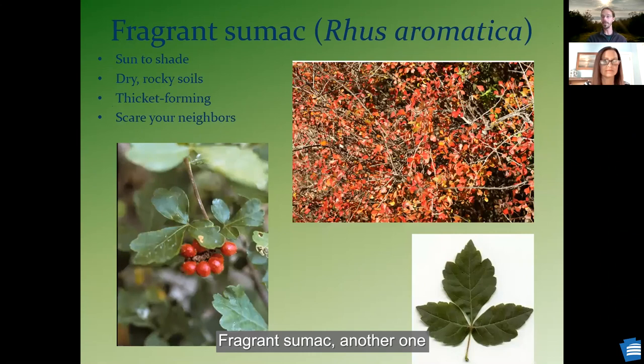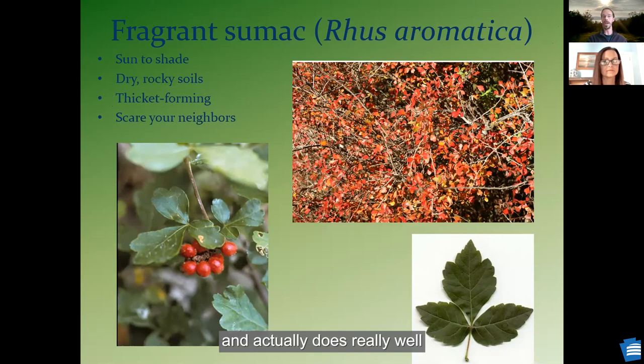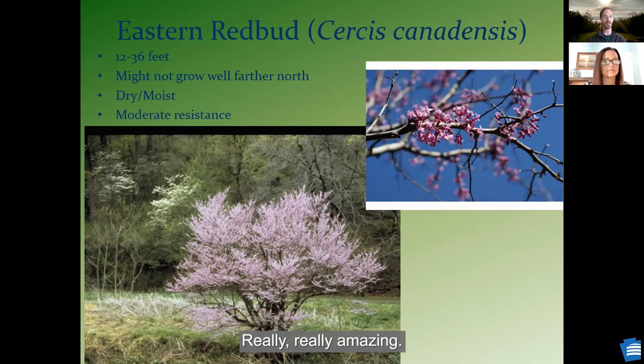Fragrant sumac — another one that kind of looks like poison ivy, but has beautiful red foliage in the fall, a little fruit for the birds, and does really well in drier rocky soils. Our eastern redbud — I love seeing these early. One of those first flowers to really pop along our highways. I have a bunch of these on my property, and just sitting underneath one of these early in the season and watching all the bumblebees fly around its branches is really, really amazing.